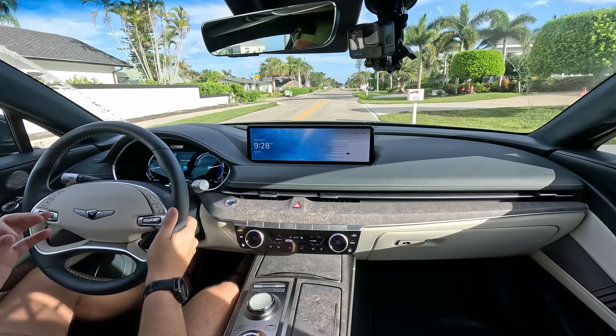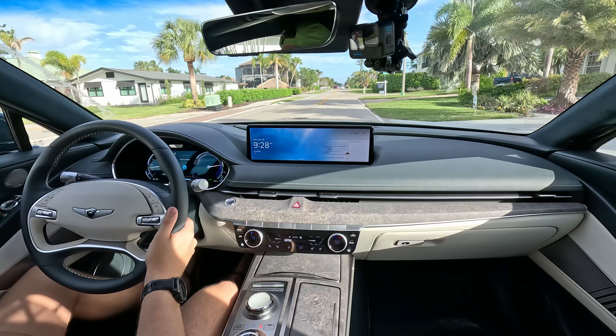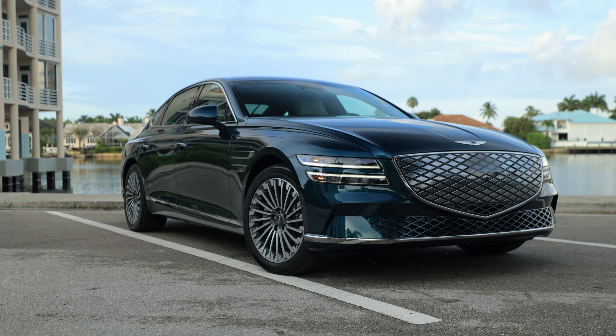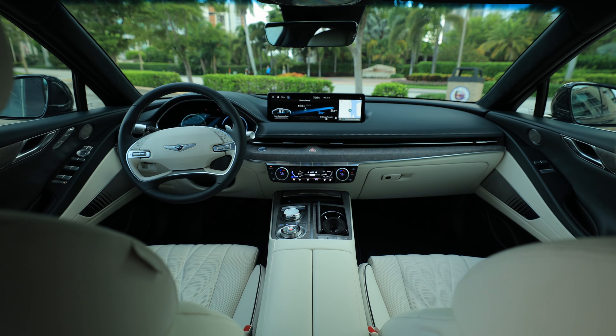Since the last time I reviewed the Genesis G80 electric, really nothing's changed. I'm in like a carbon copy of the same model, so I'm not even going to reshoot B-roll exterior or interior. It's effectively the same car, just one model year newer.